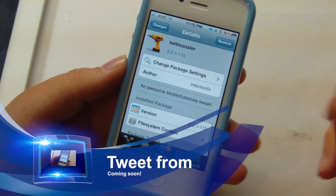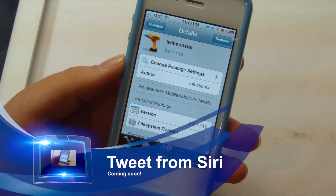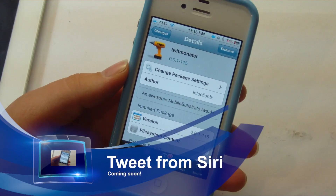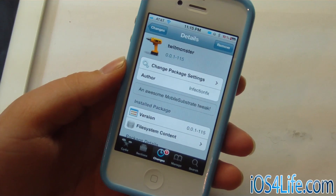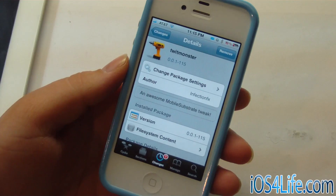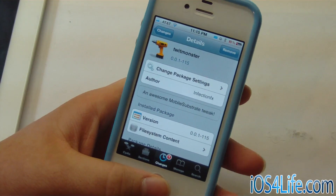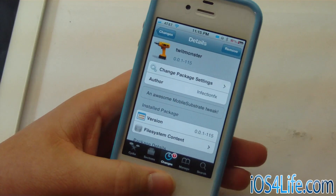Right here you can see that I have Cydia — it's called TwitMonster. This is not the official name yet, and this is not out in Cydia. But this will allow people with iPhone 4S or iPod Touch 4 to tweet right from Cydia. So you can go ahead and hit the home button, do Siri, and you can tweet right from there. So let's go ahead and give it a little demonstration.